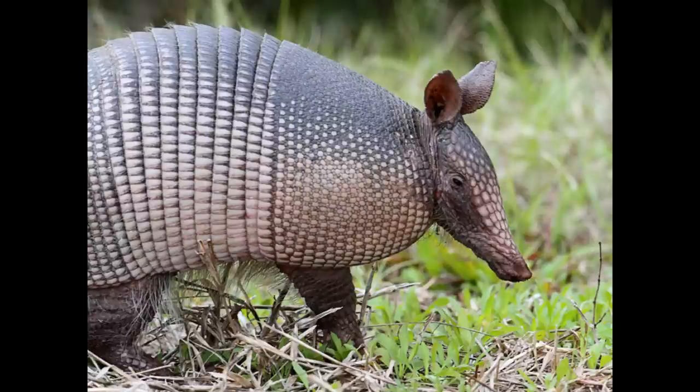They will also run from predators, and despite their unusual body shape they are extremely fast runners. Many can reach speeds of up to 30 miles an hour. There is one species called the three-banded armadillo that can actually curl up into a ball to protect itself from predators.